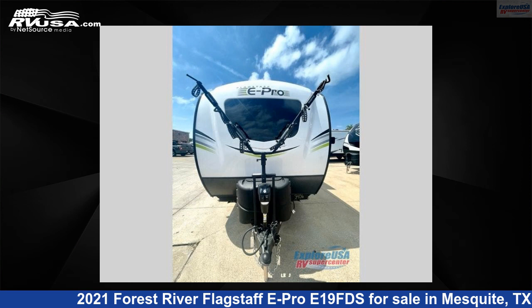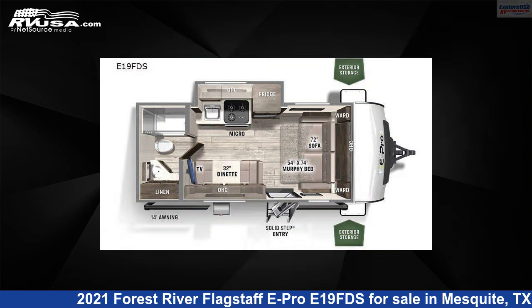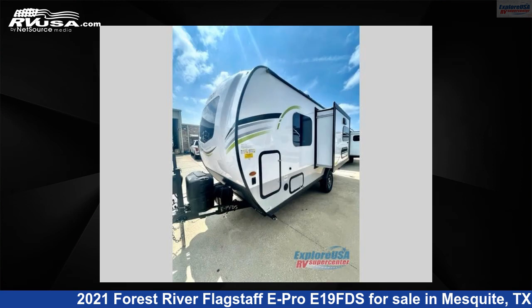This 2021 Forest River Flagstaff E-Pro E19 FDS is a travel trailer RV. It is located in Mesquite, Texas 75150, and is offered for sale by ExploreUSA RV Supercenter, Dallas, Texas.